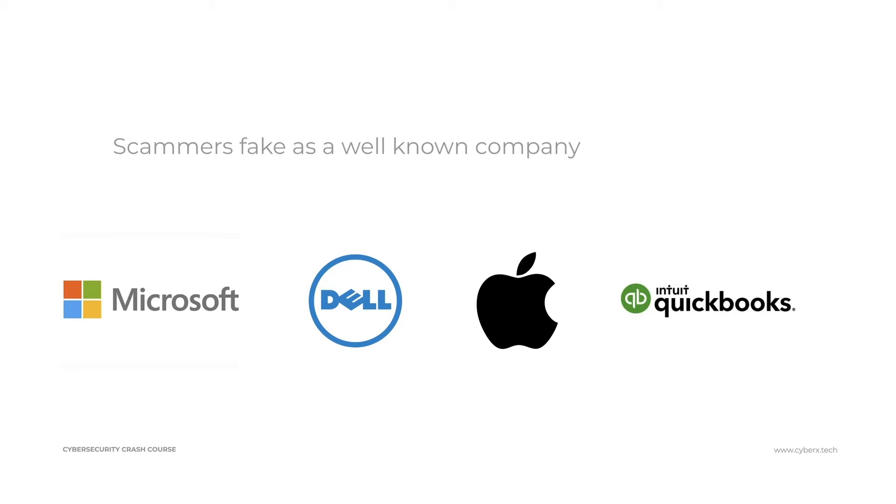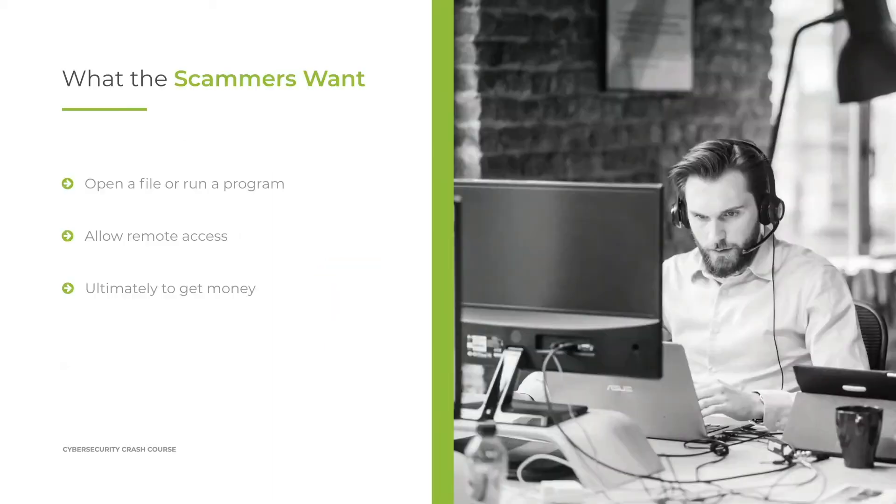They try to get you to come to them using a few methods we'll look at. Ultimately, what do scammers want? They want you to open a file or run a program that will either give them remote access to your computer — so they can do a couple of tricks to make you think they've locked your computer or that you have malware — and get you to pay. Or they might try to install actual malware.